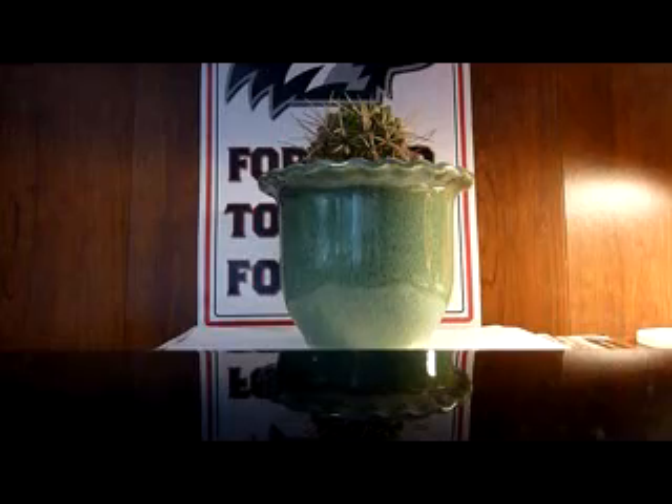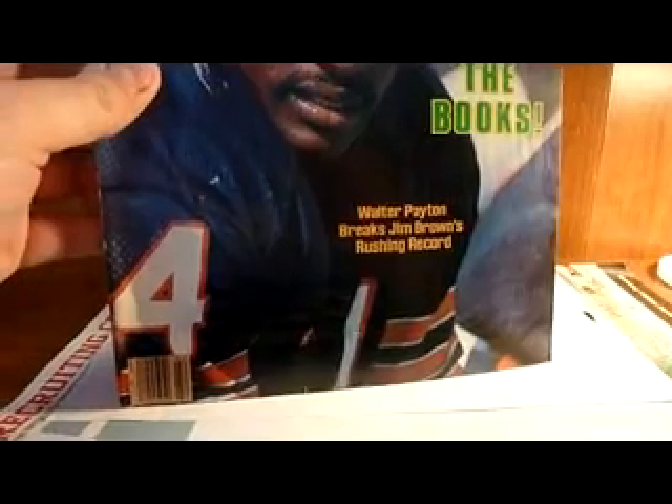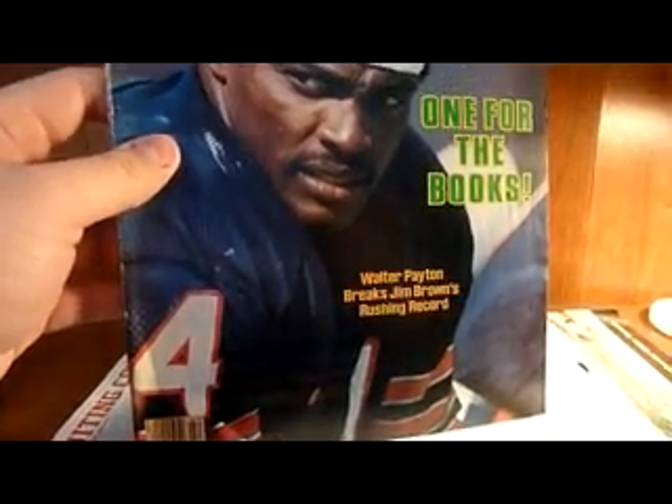This is what I'm going to get the Walter Payton framed and matted with. It is the Sports Illustrated from 1984 when he broke the record — Walter Payton breaks Jim Brown's rushing record. It had an address label on it. I took it off and it kind of took part of the cover off, but I ended up filling it in with ink. You can't really tell too much where the label was. It looks pretty decent, actually showing up more in the video than it does in person.